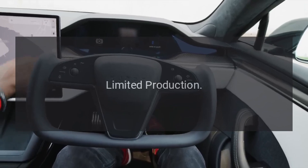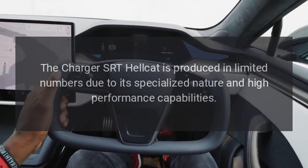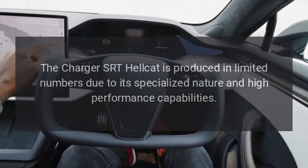Limited production. The Charger SRT Hellcat is produced in limited numbers due to its specialized nature and high performance capabilities.